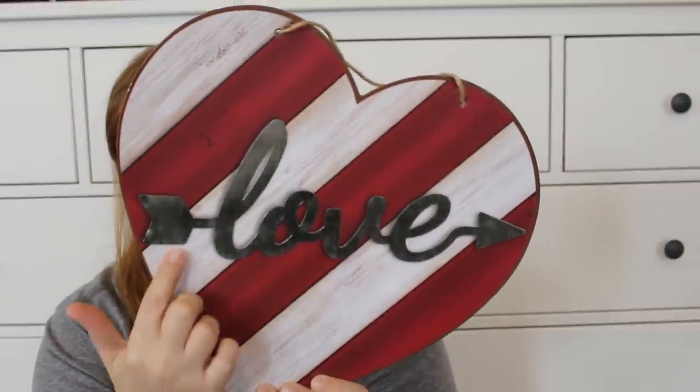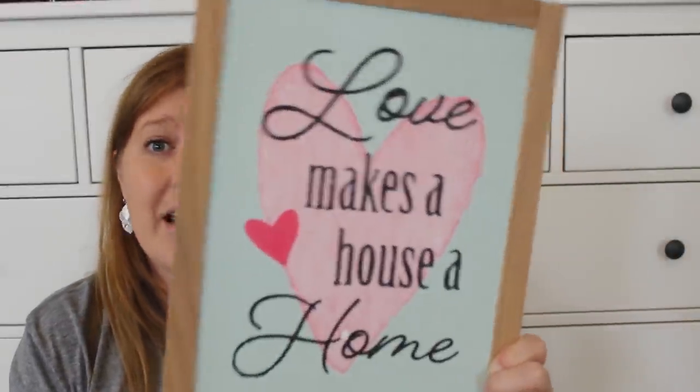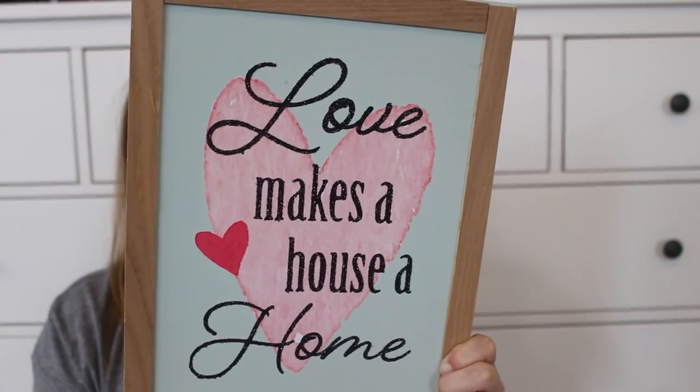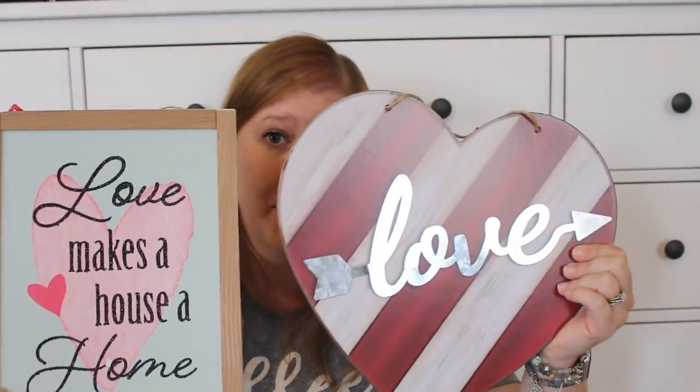I also got another sign as an option — it says 'Love Makes a House a Home' and I love the colors, which are a little softer than the typical Valentine's palette. Both signs have strings attached to make them easy to hang, or you can put them in little picture props and set them on a counter. Last Valentine's Day thing — I got a card for my husband. The Dollar Tree is the best place to get cards because you won't find one cheaper anywhere else. Cards elsewhere can be $3.59, $4.59, even $5.78.